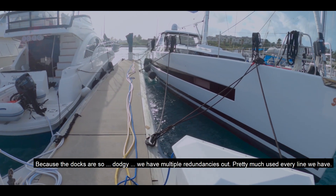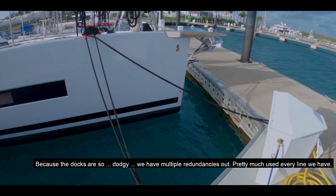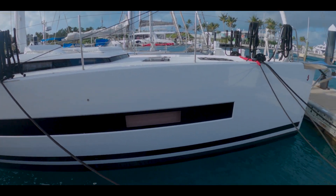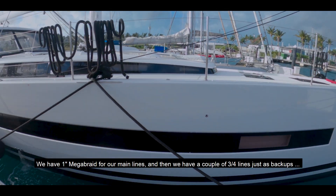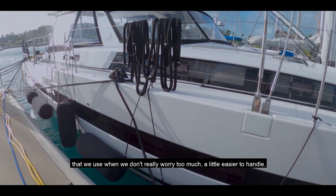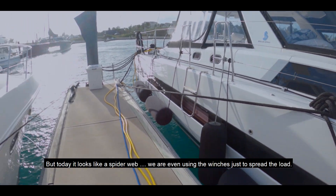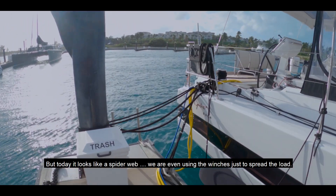Because the docks are so dodgy, we've got faultful redundancies out — pretty much used every line we have. We have one-inch Megabraid for our main lines and then a couple of three-quarter-inch ones as backups that we use when we don't worry too much, as they're a little easier to handle. But today it looks like a spiderweb, even using the winches just to spread the load.